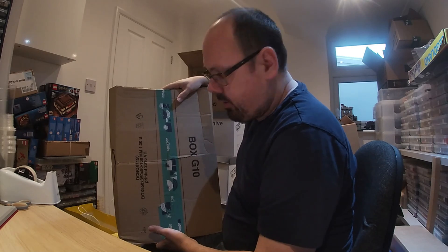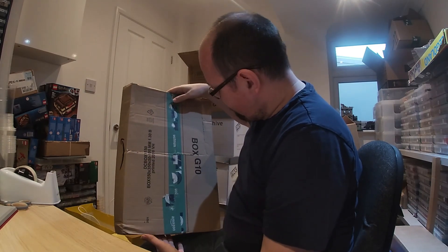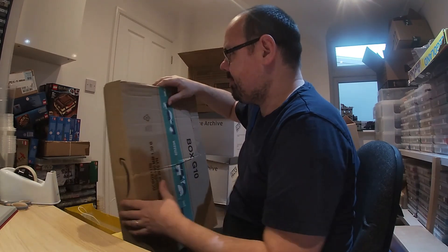This box is actually pretty beaten up — cut in half for some reason — but the contents inside look okay. This is from Amazon Germany, first time receiving a box in this condition from them. Someone must have used a cutter to see what was inside.